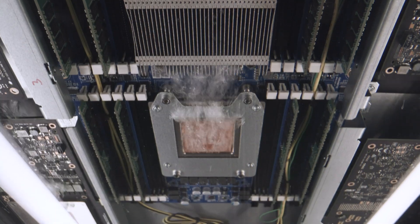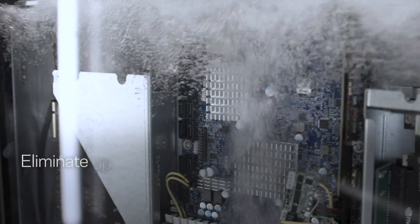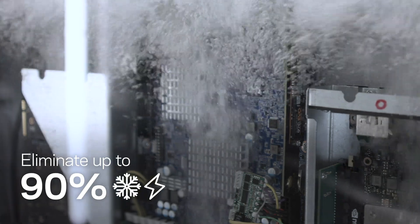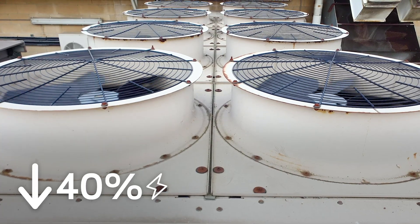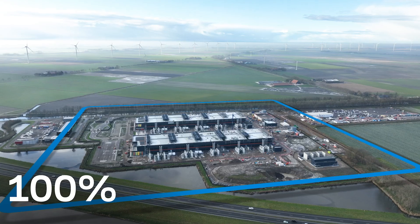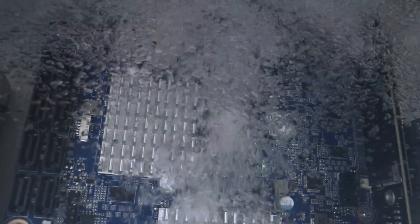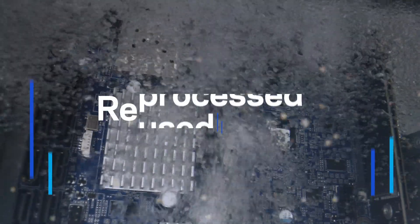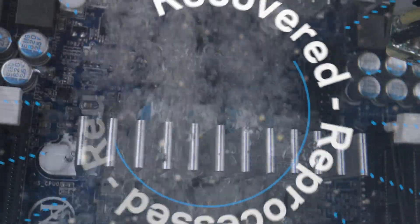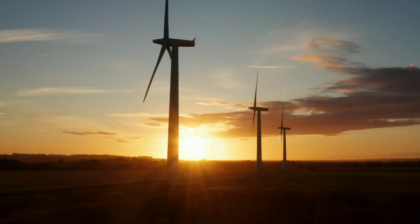This technology can enable next-generation processing speed, while eliminating up to 90% of data center cooling energy, representing an overall energy reduction of 40%. It can nearly eliminate water use, decrease interior noise, and reduce the physical footprint by up to 60%. Plus, the fluid can be recovered, reprocessed, and reused in perpetuity, creating a truly circular solution.